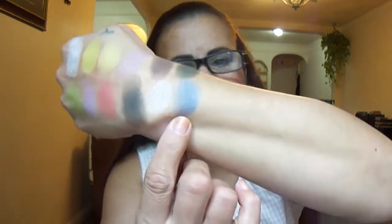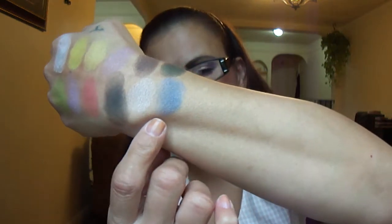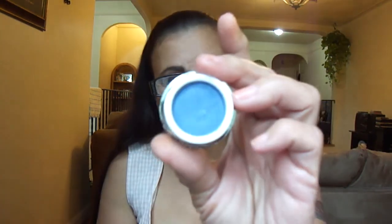This is Maya Dream — I believe I did a tutorial with this one too. It's a gorgeous eyeshadow. That gorgeous blue right there is Maya Dream.